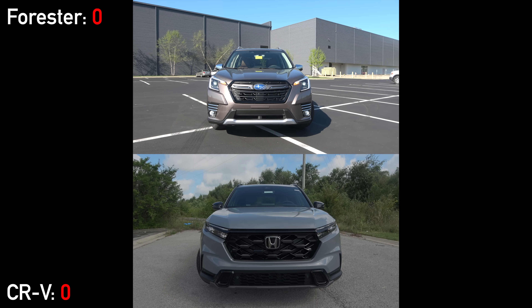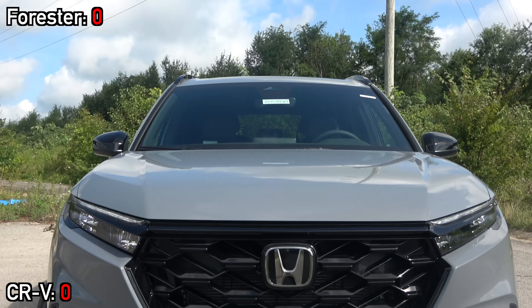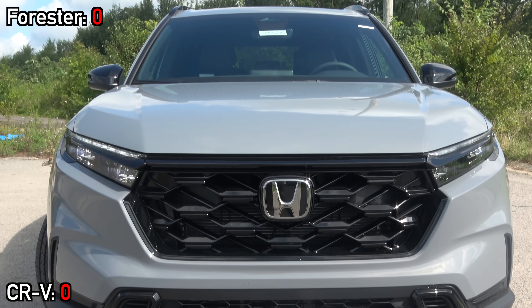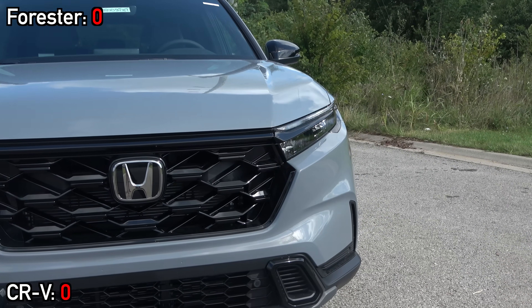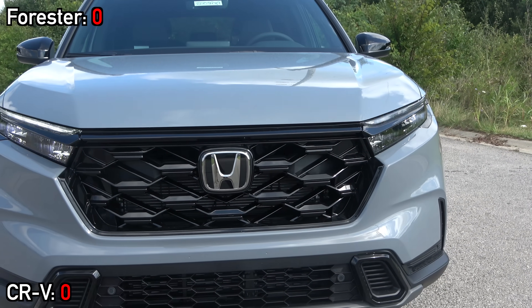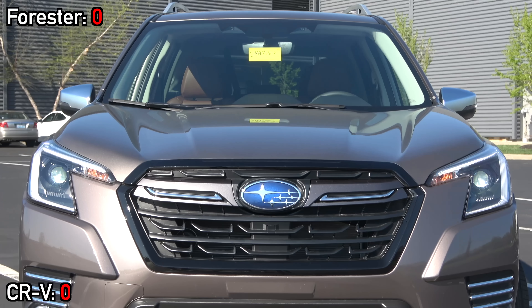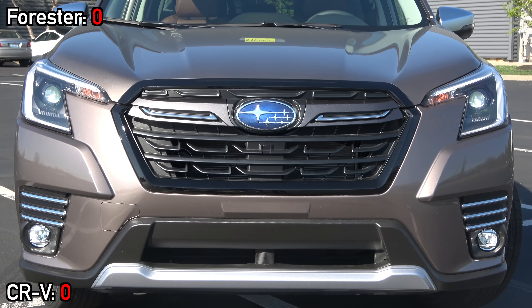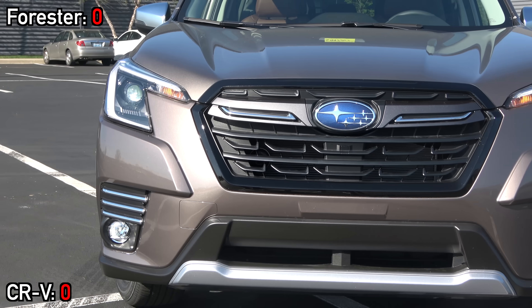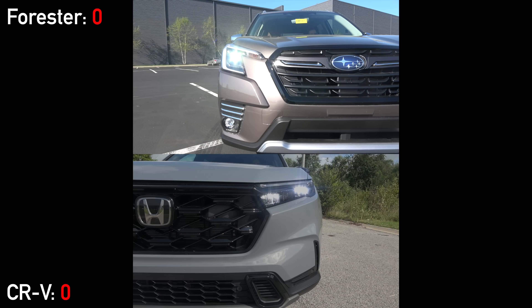As soon as you walk up to these two models, you'll immediately notice vastly different design philosophies. For the new CRV, Honda has gone with a simple yet sporty design. Subaru has their own signature look and is much less apt to make major changes — as you can tell, it's going to have the tougher appearance. There are more differences in the front lighting than one would expect.